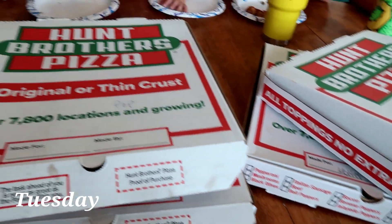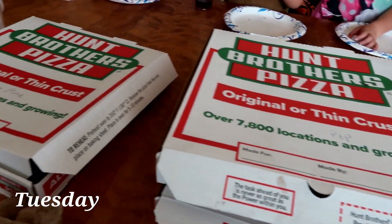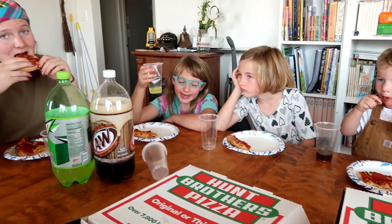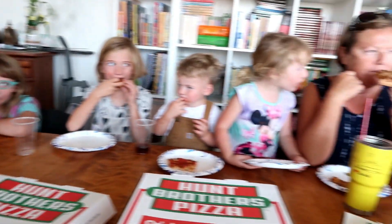For lunch today my mom brought over some pizza for us, so we're enjoying having pizza. Yummy, and hot too. And they're all going home with grandma tonight. Nope, they're staying with me.